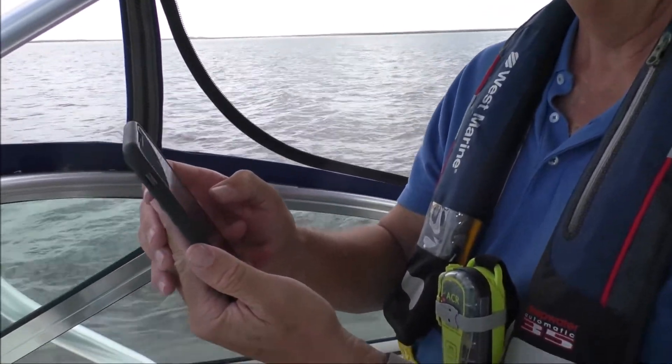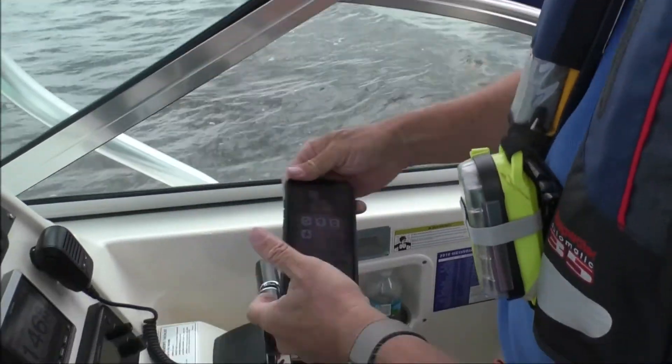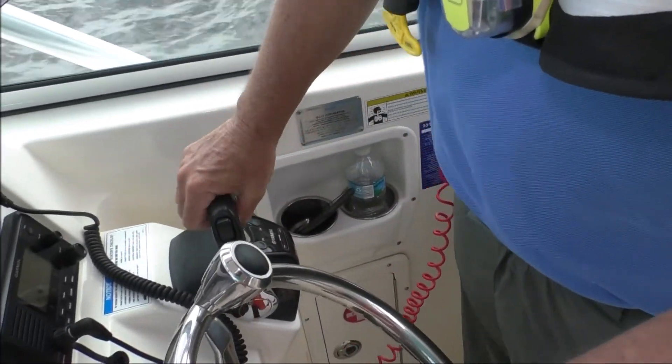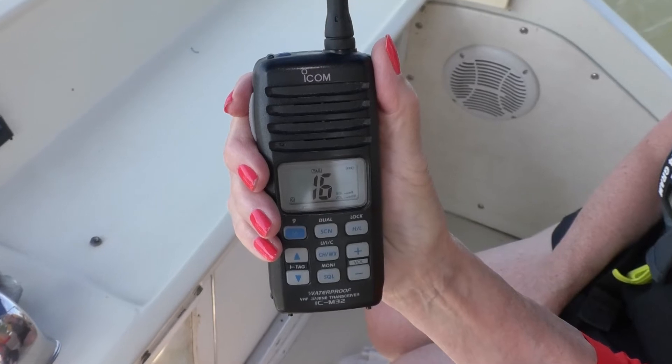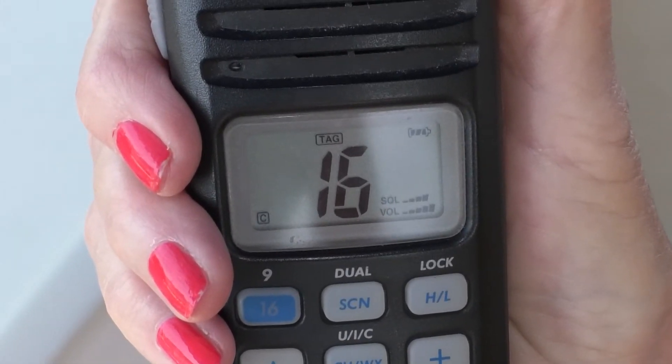While this new technology is highly effective, boat operators are advised that i911 should not replace VHF DSC radios. VHF channel 16 remains your most robust and reliable means of distress communication.